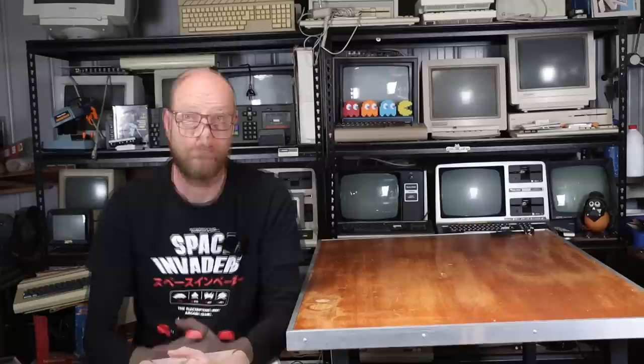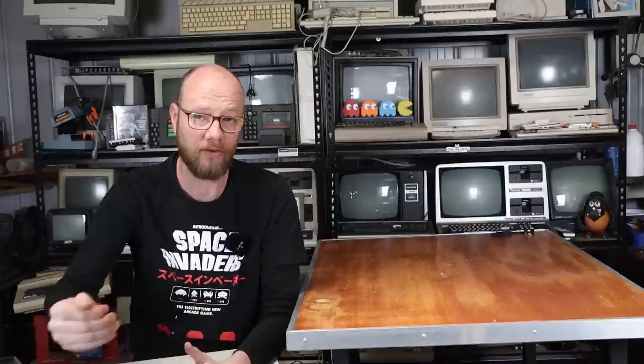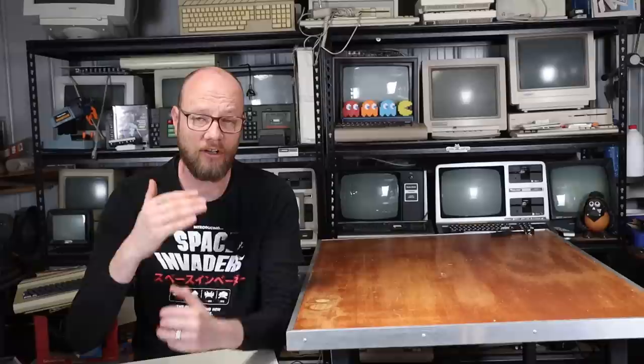Since the dawn of the PC era, anyone who was into computers would generally go out and build their own computer, or pay a local shop to build the computer to their spec. But one thing I have noticed is there seems to be quite a bit of nostalgia for brand-name computers, which is kind of interesting. It's usually machines like Compaqs and HPs and, more so in America, things like Gateway 2000s.